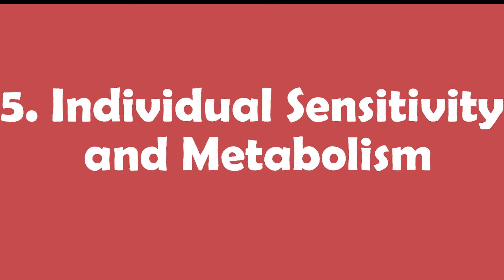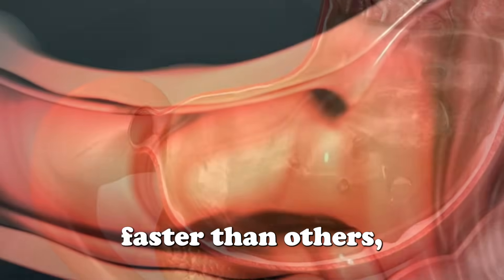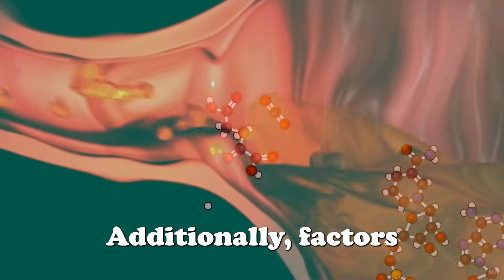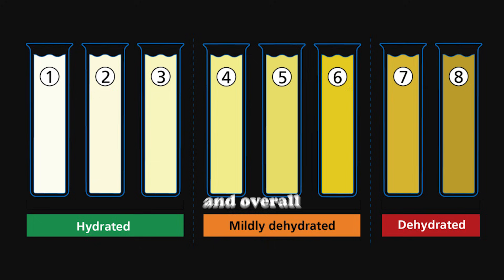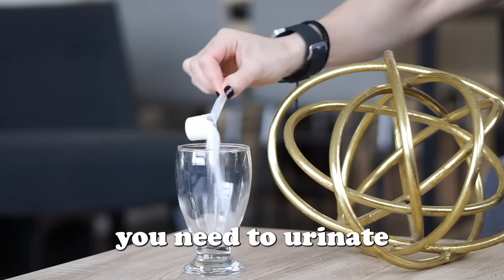Reason number five: individual sensitivity and metabolism. Some individuals naturally process and eliminate creatine faster than others, which can cause more frequent urination. Additionally, factors like metabolism, kidney function, and overall hydration levels play a role in how often you need to urinate.